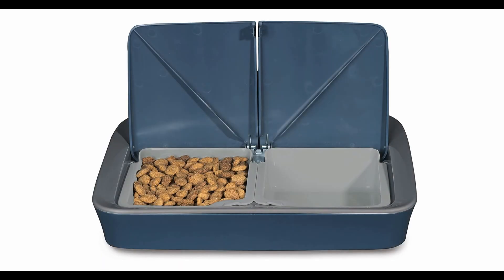Prepare to be amazed by the PetSafe Drinkwell Platinum Fountain. This remarkable gadget is designed to provide your beloved dog with a continuous supply of fresh, filtered water — like having a refreshing oasis for your four-legged friend right in your home. Hydration is essential for our furry companions, and this innovative fountain ensures they have access to clean, flowing water at all times. With a generous capacity of 168 ounces, it's perfect for multi-pet households or larger breeds. Setting it up is a breeze — it comes with a low-voltage submersible pump that gracefully circulates the water, creating a soothing and enticing flow.